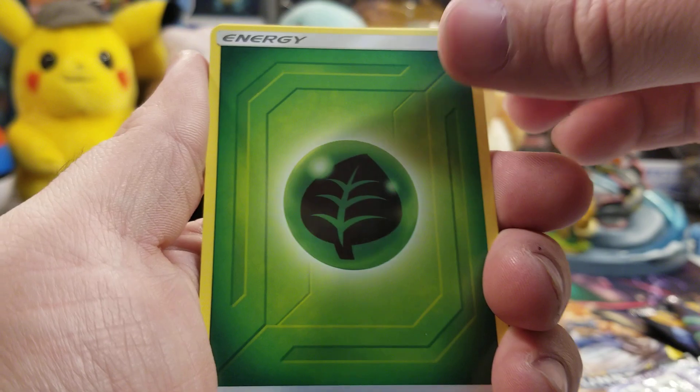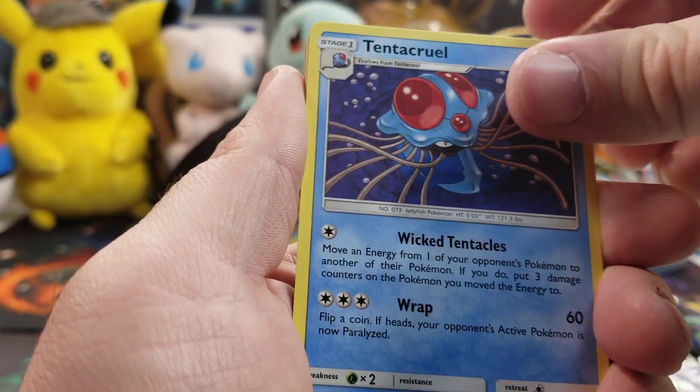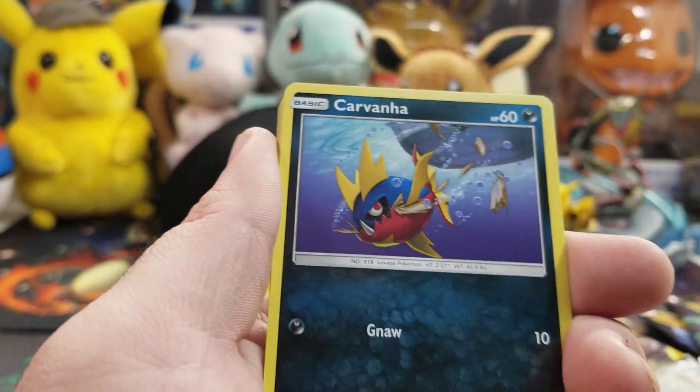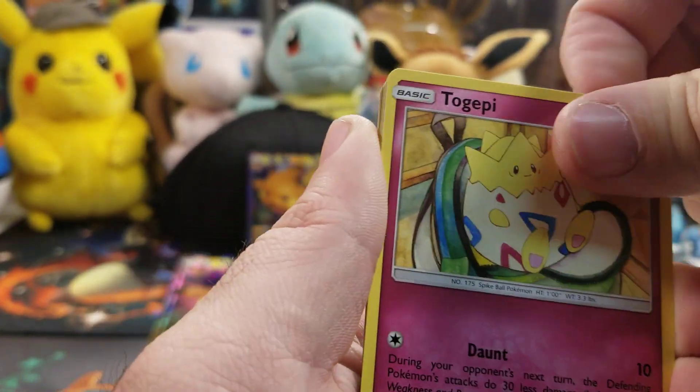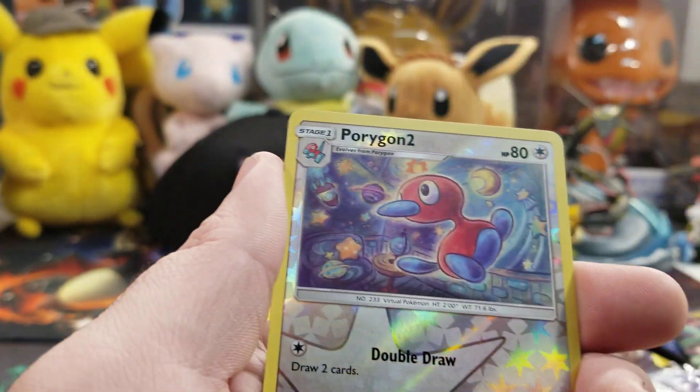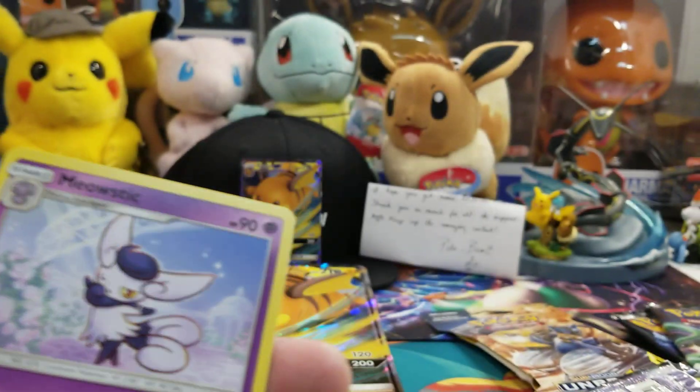You never know. Energy, Tentacruel, Poke Gear 3.0, Melanie, Carvanha, Togepi, Espeon, Squirtle, Rhyhorn, Porygon 2, and Meowstic.